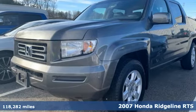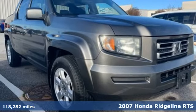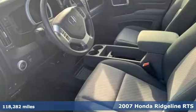Here's a 2007 Honda Ridgeline. It's where tough and intelligent merge, providing a ride that's so smooth you'll think the world's flat.